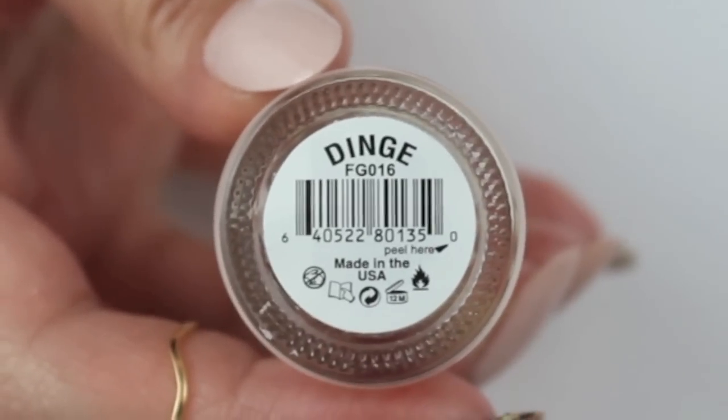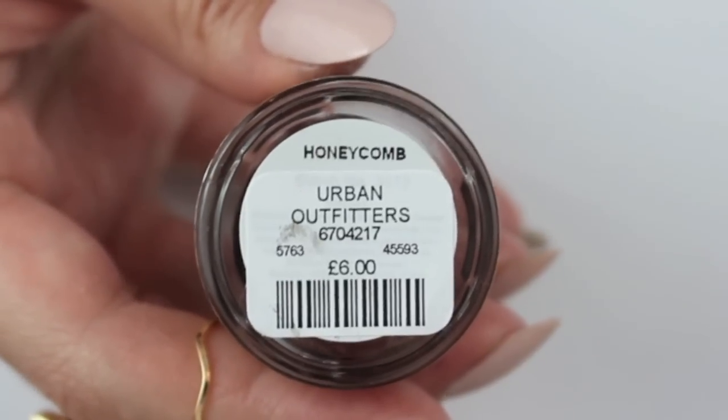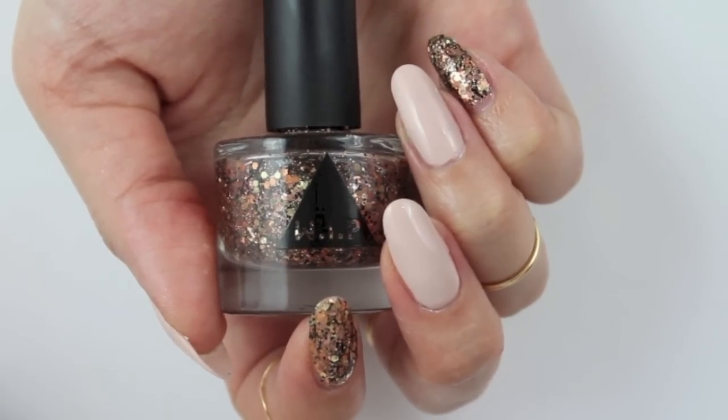I really love how my next two favorites look together. The first one is Dinge by Floss Gloss — it's a great nude. The second one is Honeycomb by Urban Outfitters, sold under the brand WIP. Honeycomb is a really special glitter polish and I still love it. It's so unique and beautiful, and you can combine it with a lot of colors, but preferably neutral colors like browns and nudes.